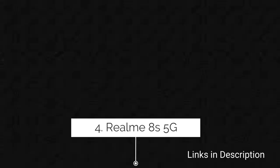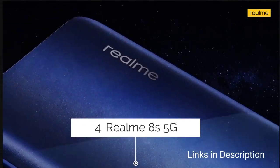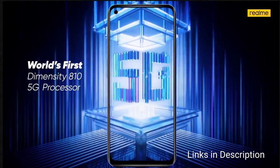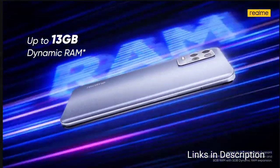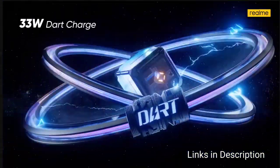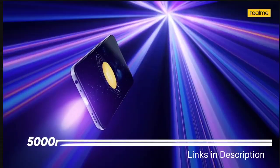Realme 8s 5G is an amazing smartphone from Realme that packs a powerful processor, huge battery, and comes with 8GB RAM and 128GB of internal storage. This phone features a 6.5-inch Full HD+ display with an aspect ratio of 20:9.